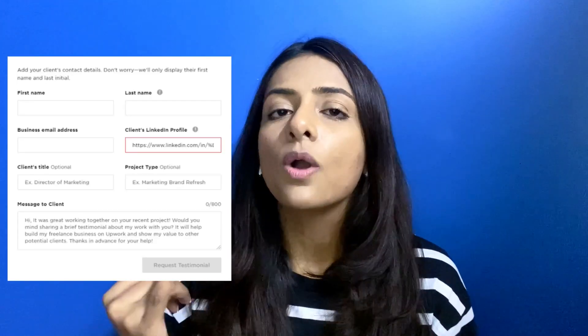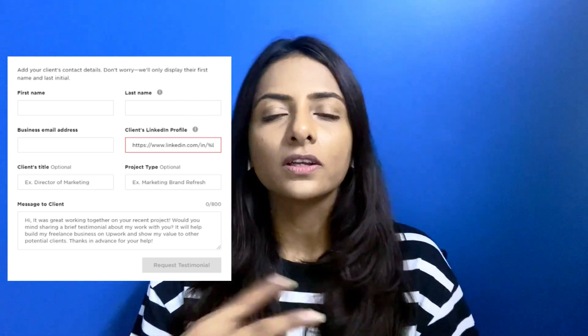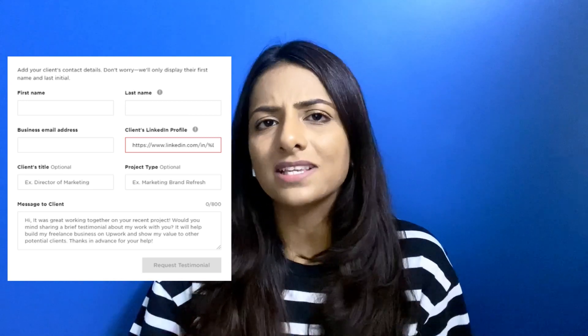To request a testimonial, you fill a form with the client's details — their email address, name, company name, and the capacity in which you worked with them. An email will be sent to that client and they can follow the next steps to give you a testimonial. Don't overthink it and wait for approval before getting started. Even if you don't have any client outside Upwork, it's perfectly okay to get started on Upwork from scratch.